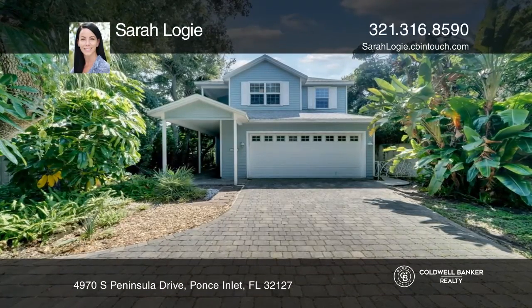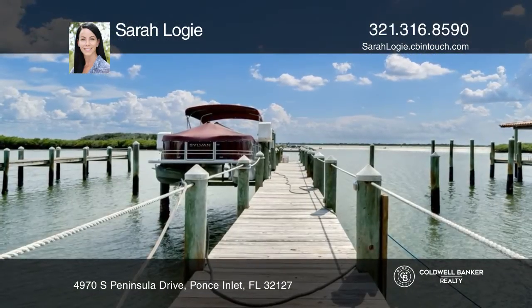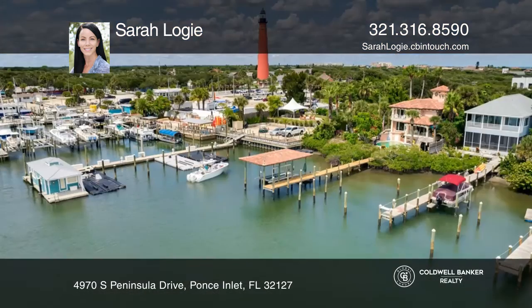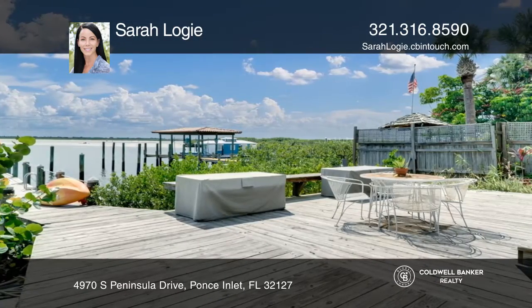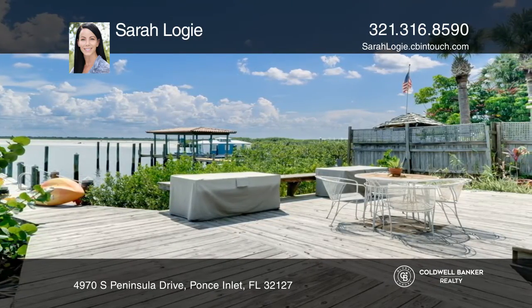Don't miss the rare opportunity to own this unique Ponce Inlet Sanctuary. It's one of the five homes on the Cove. The home is minutes from the Lighthouse, the Marine Discovery Center, the marina, local restaurants, and more.